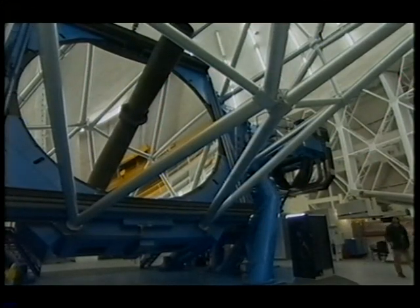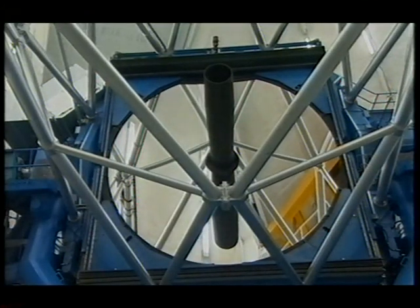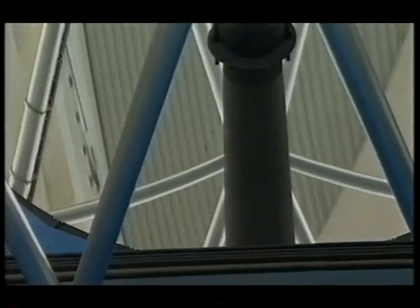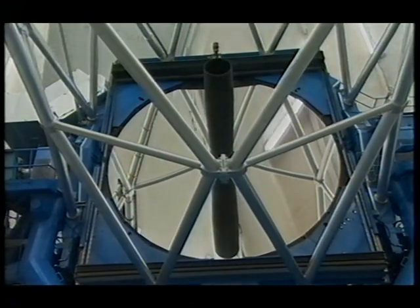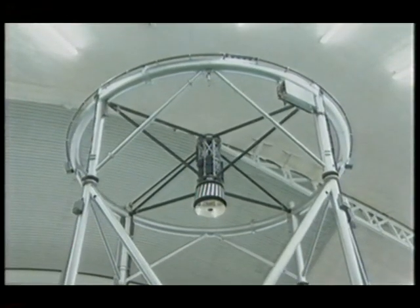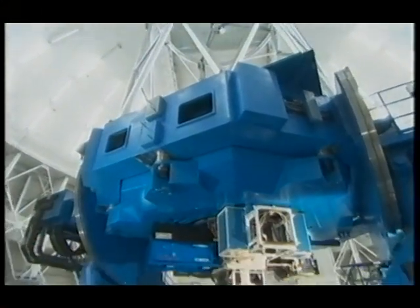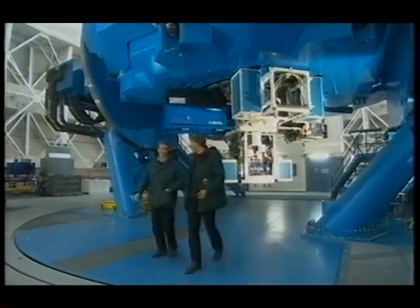Gemini's mirror is over eight metres across and only 20 centimetres thick. It's this thinness that allows them to control its shape with an accuracy equivalent to the thickness of one thousandth of a human hair. Although the mirror's made of aluminium, it's coated in an extremely thin layer of silver in order to reflect as much infrared light as possible. Just two ounces or about 50 grams is enough to cover the entire mirror. The dome is always kept at night-time temperatures throughout the day, and it's extremely cold.